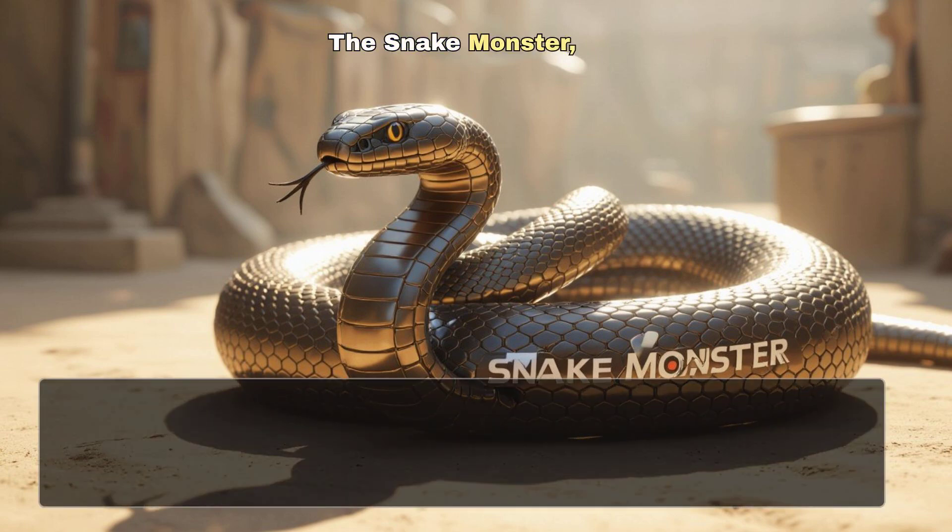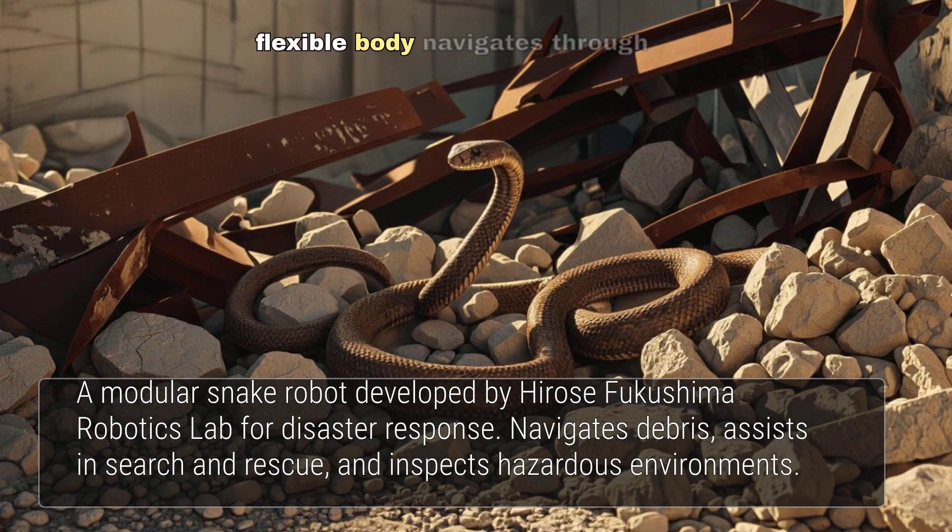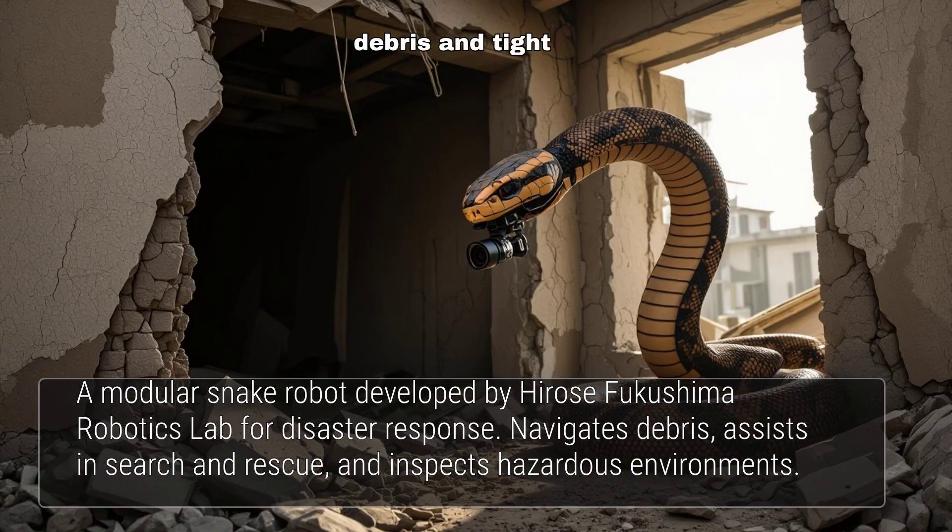The Snake Monster, developed by the Hirose Fukushima Robotics Lab, is a modular snake robot for disaster response. Its flexible body navigates through debris and tight spaces.